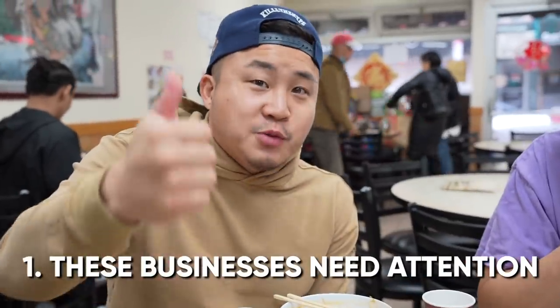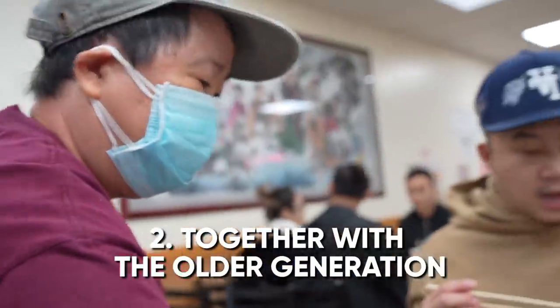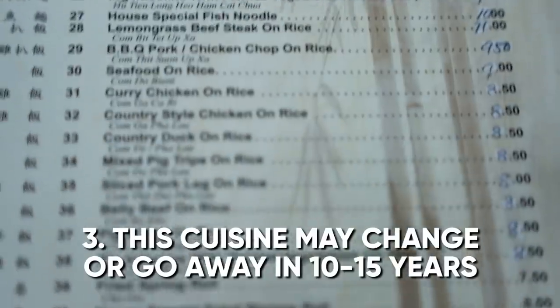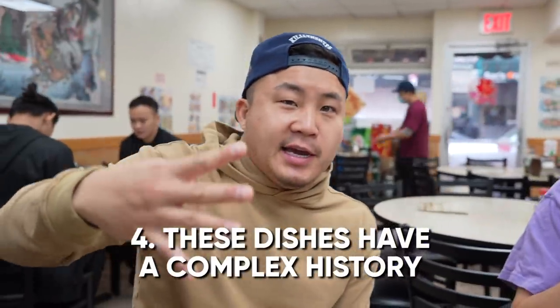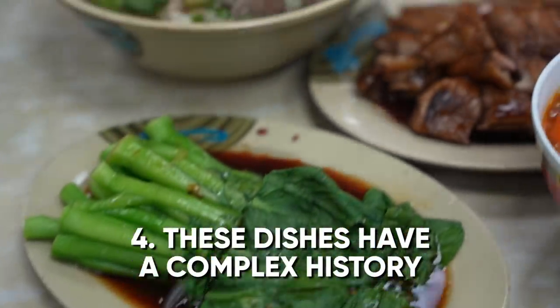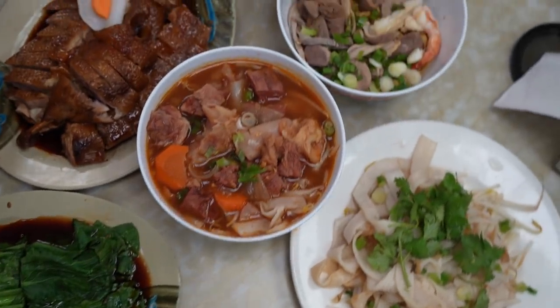People have been asking: what is your goal with this series? Number one, these places need business right now just to survive. Number two, I want to show the interactions with the older generation — I think it's important. Number three, this food is going to go away unless the younger generation takes it over. Fourth, all these dishes have this deep, complex, domino ping-pong history that I find fascinating. And last but not least, the main reason is just because it's delicious and I gotta eat lunch. Everything here at Bo Key is fire — cheap eats under $10.